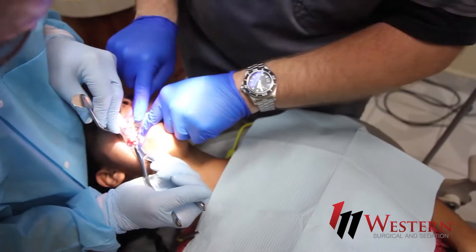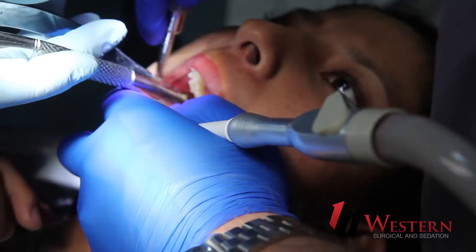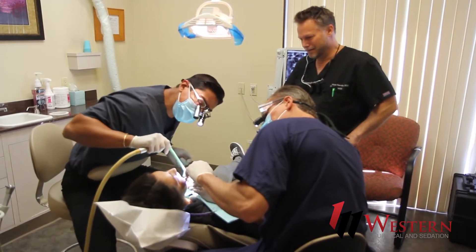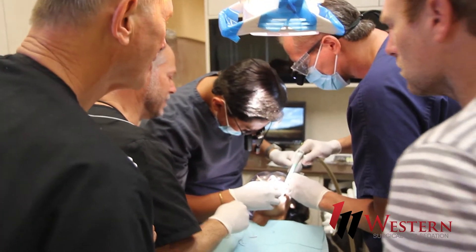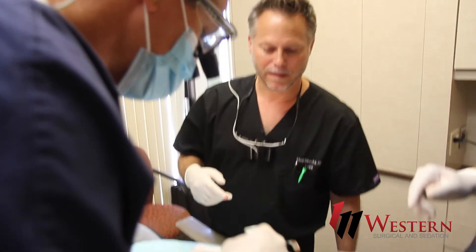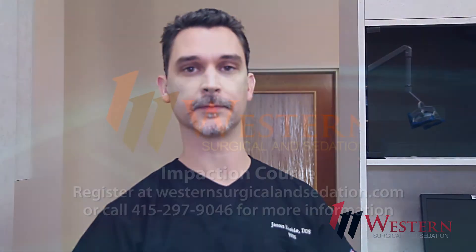The nice thing about being in this course setting is you have support, so you can learn here how to do these very difficult cases with people that will be there to help guide your hands along. If you're thinking this is really difficult and you get in there and really can't complete it, that's okay — we can jump in, finish it up for you, or take you to the next step and let you finish the rest of it out.